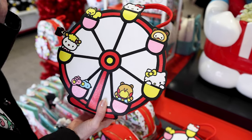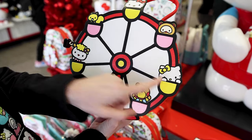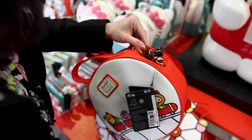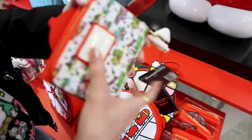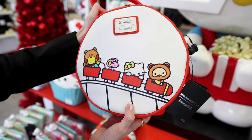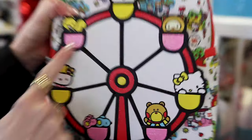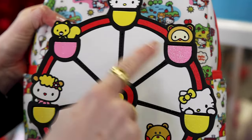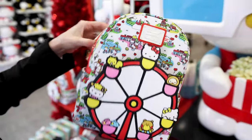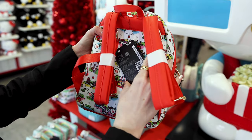For $79 they have this Loungefly crossbody of a Ferris wheel with her friends — I think that's her sister. It's locked so I can't show the inside, but it's pink. The back of the bag shows them on a roller coaster. They also have the matching backpack with the Ferris wheel as a front pocket, and the little Ferris wheel baskets have glitter on them just like the crossbody. The inside is the same as the Loungefly wallet, with red straps, and it is $85.